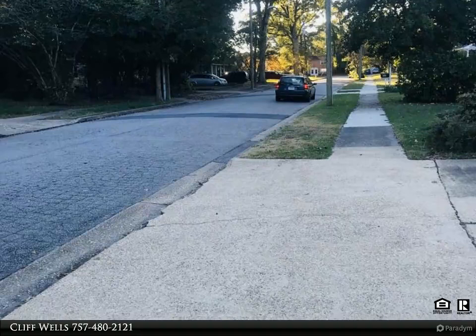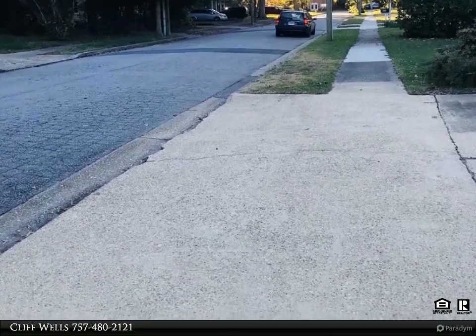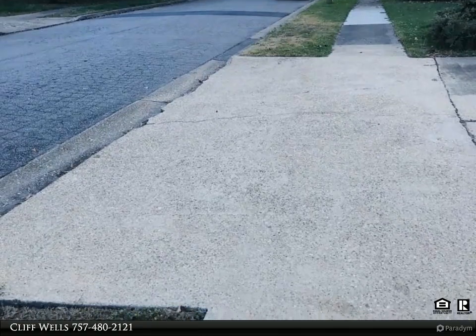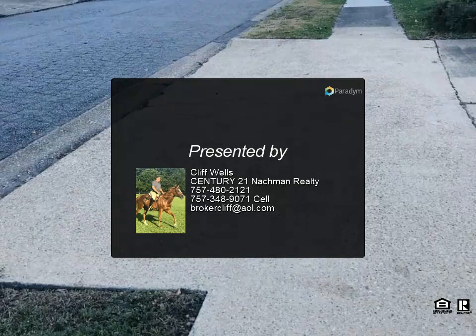Just minutes to Nob Nab and all major area attractions. Quiet street, beaches near, fishing pier near, minutes from shopping, restaurants, banks, HRBT and Bay Bridge Tunnel. Architectural roof in 2009, fireplace, French floor, and back there's more.